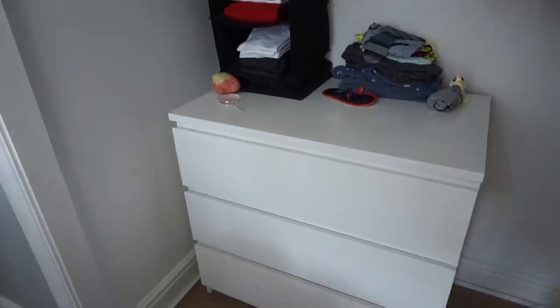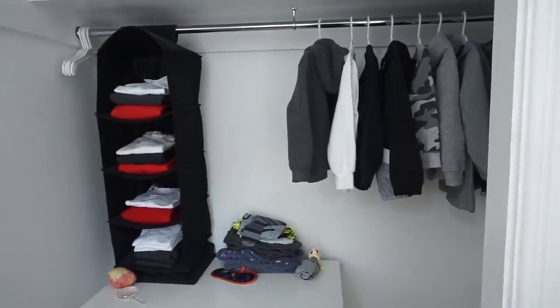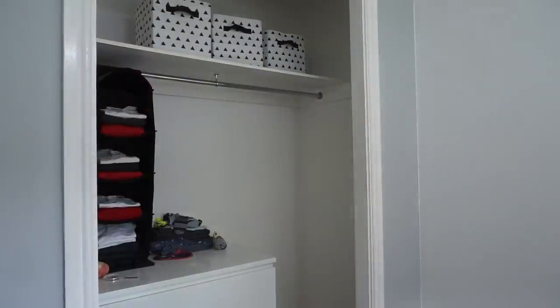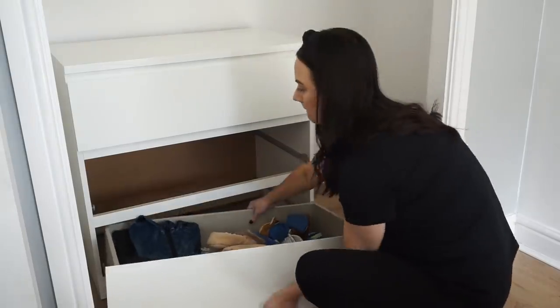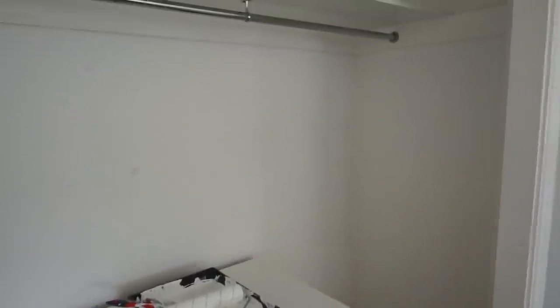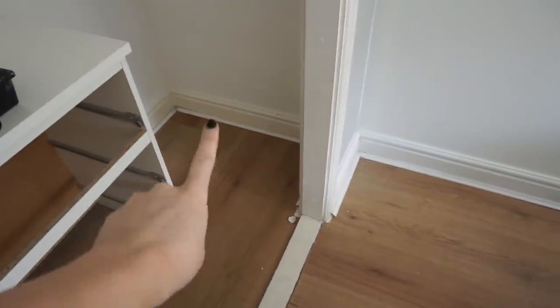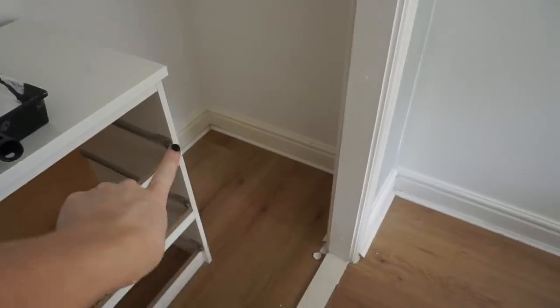I'm literally going to take everything out because I also think we might need to do a little paint in here. So I'll take all of this out and place it on Ava Lily's bed. We've just cleared out everything and Will's done another coat on the white and he's just now sanding down all the skirting boards. Especially in here you can see the difference — how yellow that is and how white that is. So before we put any clothes in here we're going to make sure all this is painted.